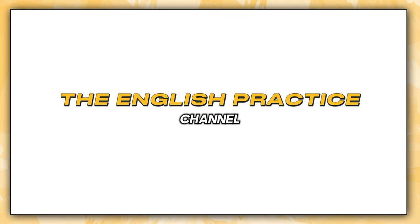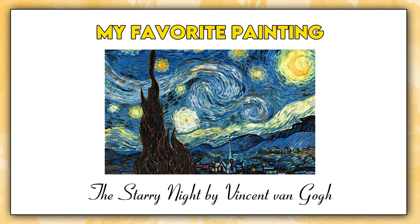Welcome to How K Improve English, the English Practice Channel. Today's topic is my favorite painting, simple and easy.